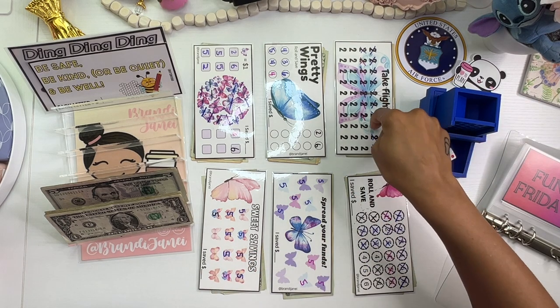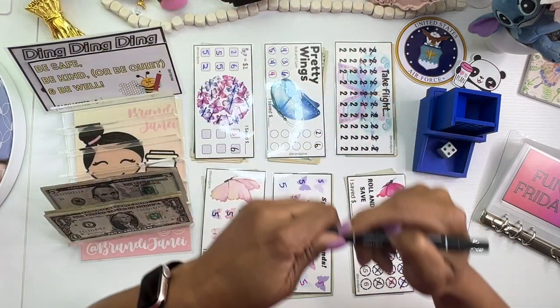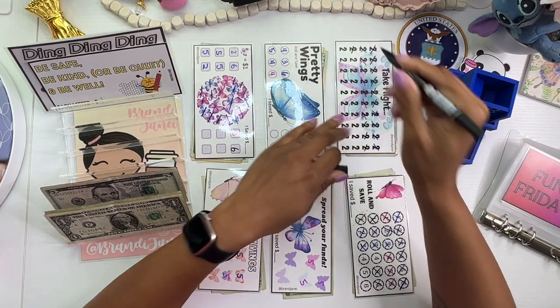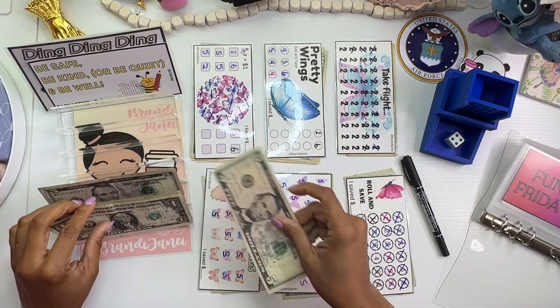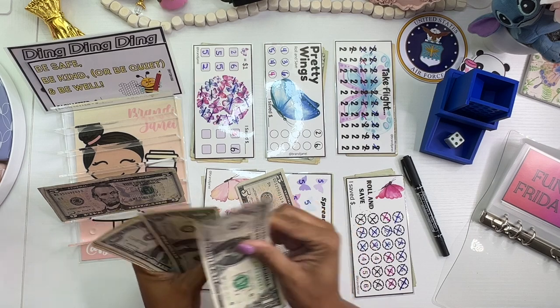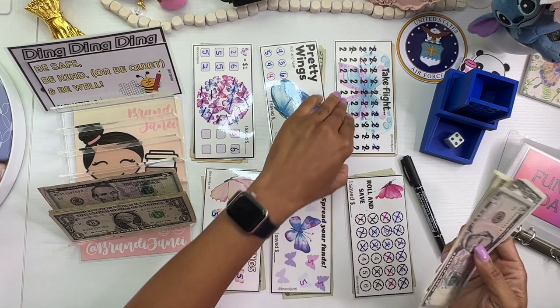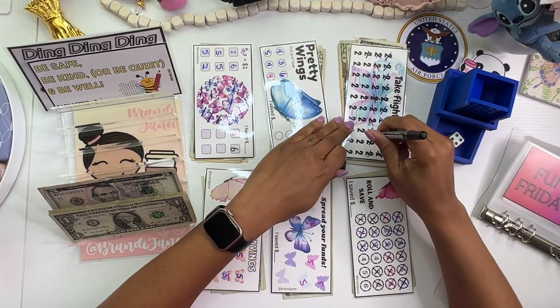I have a 3, so we're going to start here, and 4. So 1, 2, 3, 4 is $8. Then 5, 6, 7, 8. And I could just do 1, but it's more fun to just kind of let the dice decide.